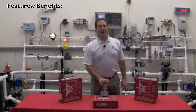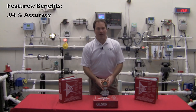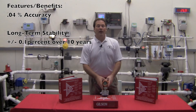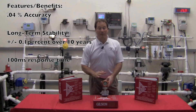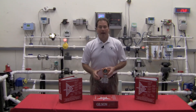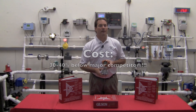Let's summarize what we've just talked about. You have an extremely accurate transmitter at plus or minus 0.04 percent of your URL, long-term stability of plus or minus a tenth of a percent over a 10-year period to save you money in maintenance, a speed of response four times faster than most transmitters within 100 milliseconds, extremely high over-pressure capability — and all that at a cost roughly 30 to 40 percent less than most large, commonly known name brands.